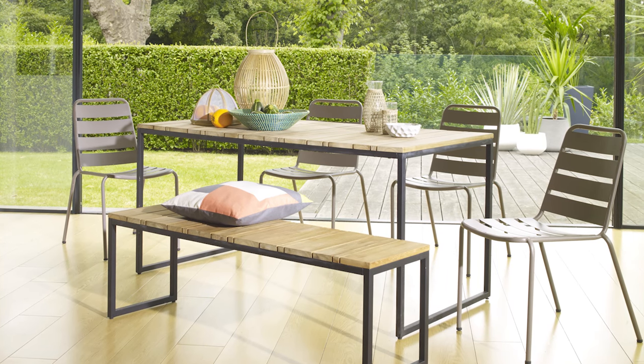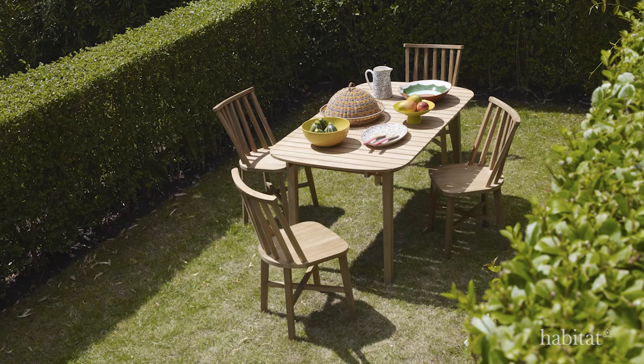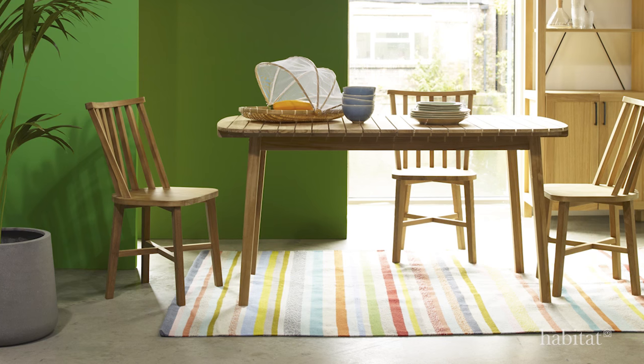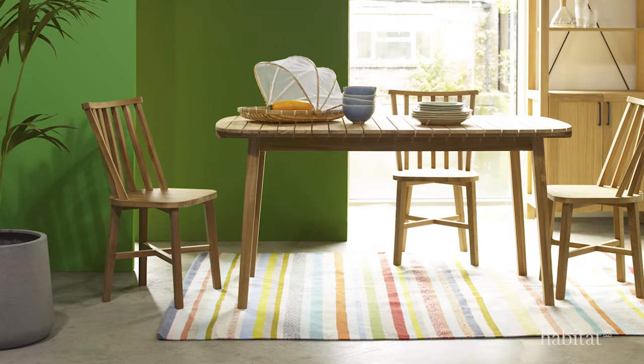Challenged with designing furniture that functions outdoors but also works and looks as good inside, designers Matthew Long and Laura Grisard present a range of ideas using a mix of materials and styles.